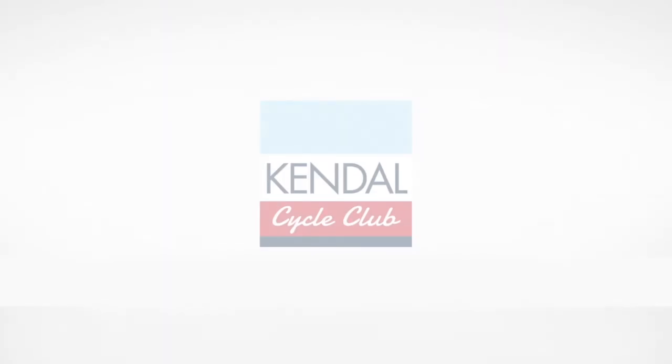Next up we've got a film about bikeability and the provision that Kendal Cycle Club have been putting on recently. Brian, what can people expect to learn on a course? Level three bikeability - we look at four main areas: road positioning, which is crucial when you're in town; communicating to road users, letting people know what we're doing; checking and looking in the right direction; and understanding our rights as cyclists and where we can be on the road.